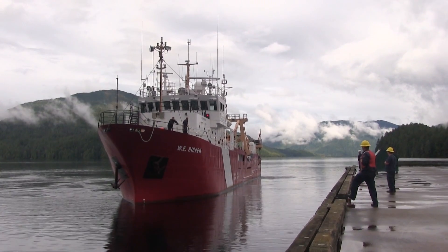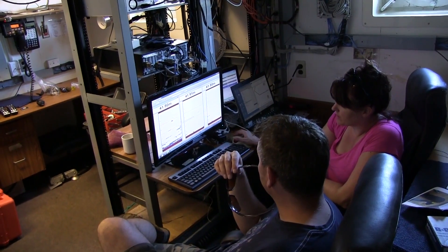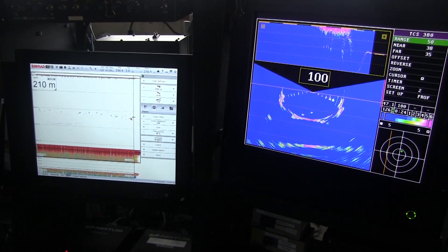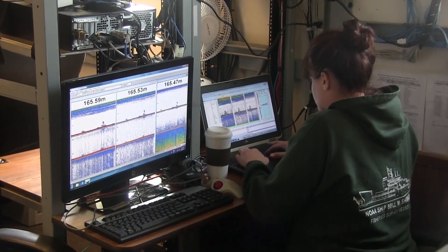The W.E. Ricker is used for our surveys here on the west coast of Canada. It's a trawler with mid-water and bottom trawl. We use acoustics, which is a fancy fish finder — like a scientific fish finder — with three frequencies that we look at. For our survey, it's mainly an acoustic survey, which means we use a scientific echo sounder.